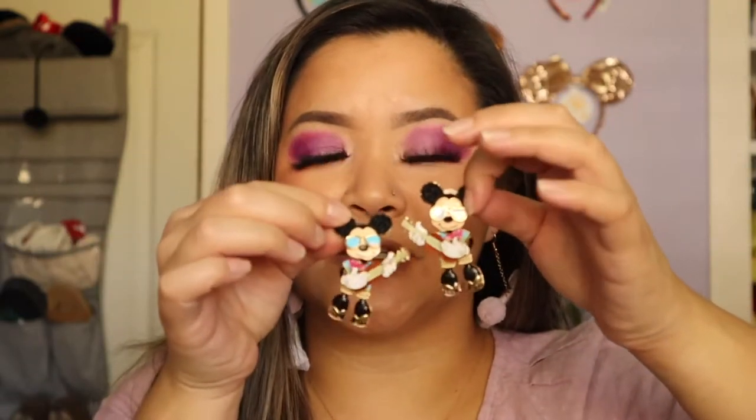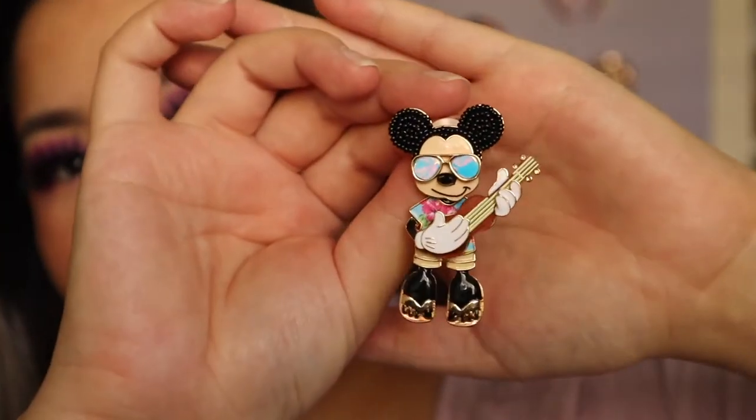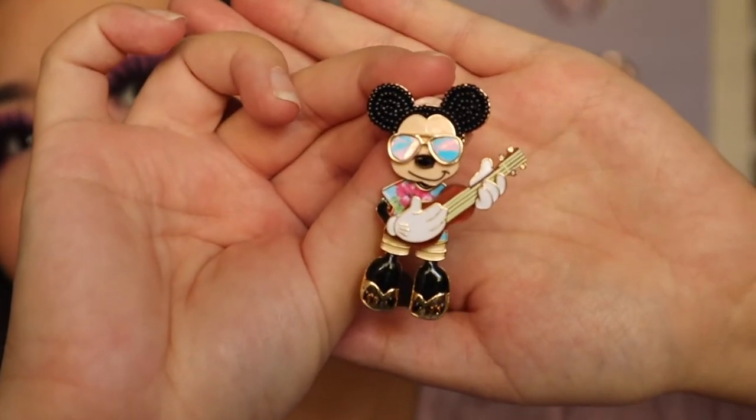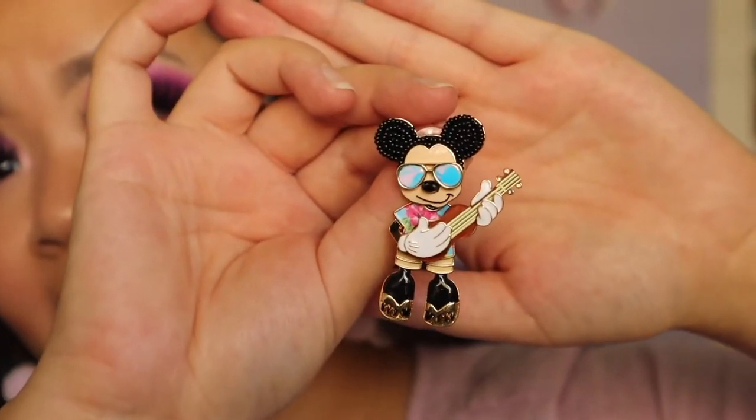Since we are talking about Baublebar, I figured I would show you guys these little Mickey ukulele earrings from Baublebar. These are super fun — I love how they are dangling, and if you kind of move them around, he's like playing the ukulele. He also has these reflective sunglasses on, and these would be super fun to wear in the summer. I have to admit though, these are super heavy, so I don't know how often I'd wear them — maybe over dinner rather than to the parks.